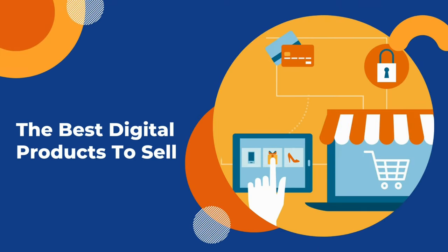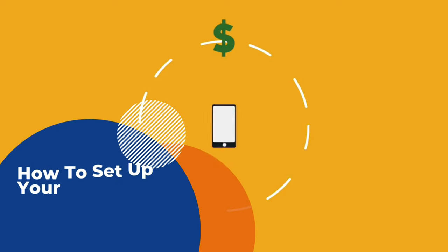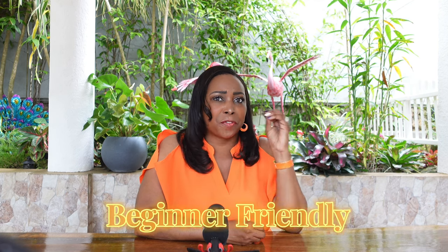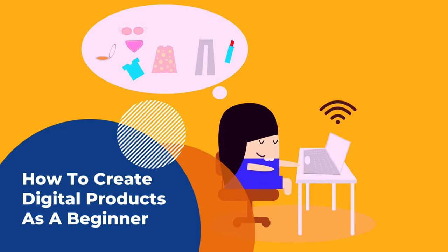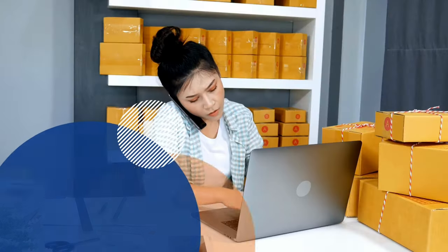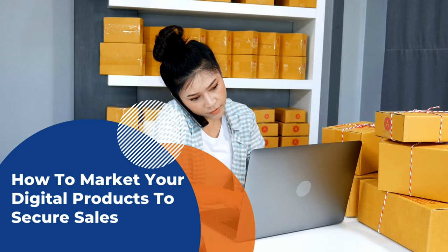So in this beginner-friendly, step-by-step video tutorial, we are going to determine the best digital products to sell, how to sell these digital products online in your own store, how to create these digital products as a beginner, and how to market these products to secure sales.